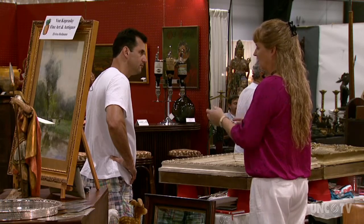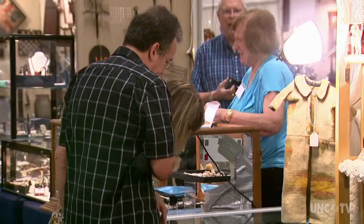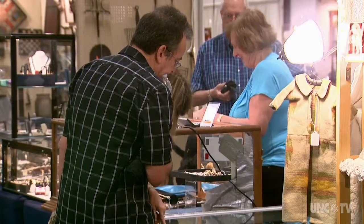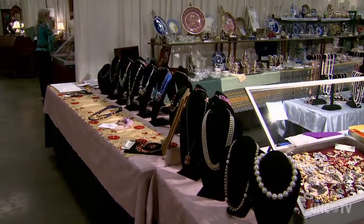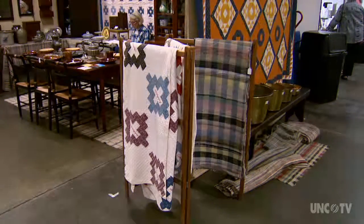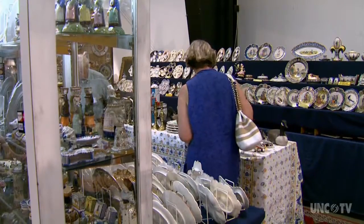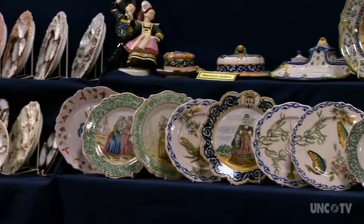We usually have 85 to 100 dealers. They come from throughout the United States, mainly the eastern part, with everything from small items up to high-end items. We have three shows in Raleigh a year and two in Richmond a year. They bring dealers from all over the United States, and we have many, many followers to all these shows.